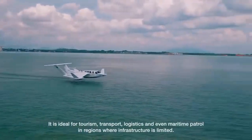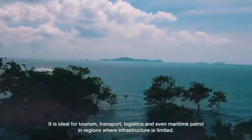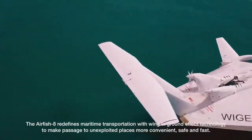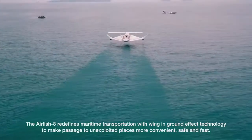It is ideal for tourism, transport, logistics, and even maritime patrol in regions where infrastructure is limited. The Airfish 8 redefines maritime transportation with wing-in-ground effect technology to make passage to unexploited places more convenient, safe, and fast.